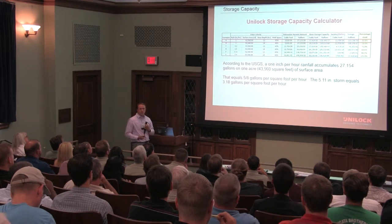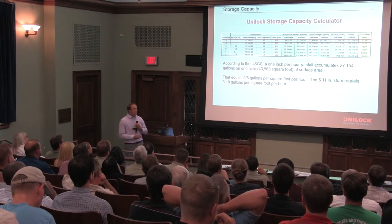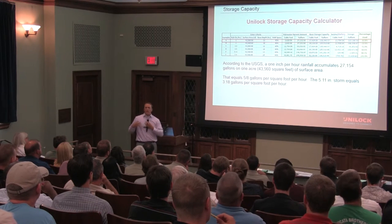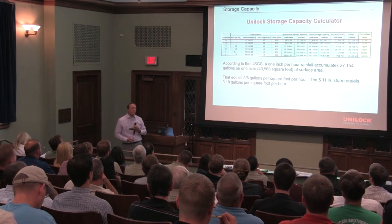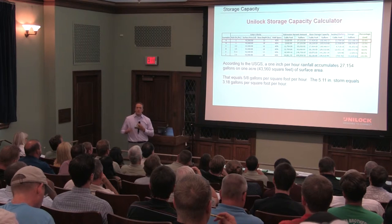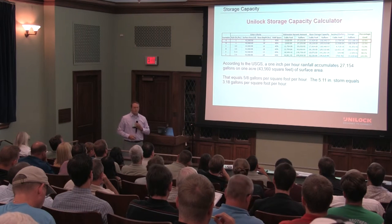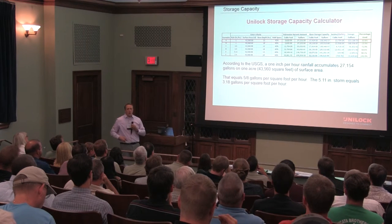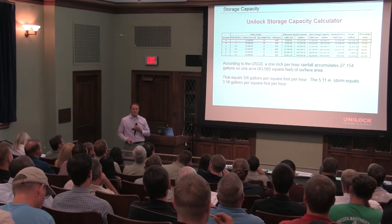I call this my litmus test — I do it up front with designers. We start talking about what we need and what our design goals are: achieving an overall storage capacity for stormwater, but how much do we need? We get into how large a surface area and what subbase depth we actually need. We know what we need for our vehicle application, but what do we really need for stormwater? These are the two variable components we can plug different numbers into, based on different storm events, to see how much of that storage space is being used.